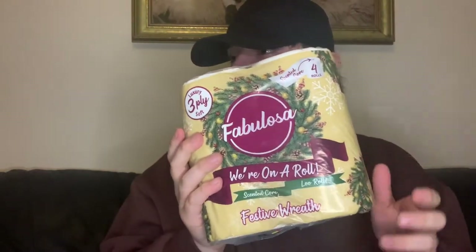Just got some bin liners — strong handled ones, you get 20 in there. Then I couldn't believe I found this — the Fabulosa toilet roll! It's a scented, Christmassy one. It's got festive packaging and a Christmassy festive smell. Three or four ply for a pound — that's a really good price. I guarantee these will fly off the shelf because everyone loves Fabulosa.